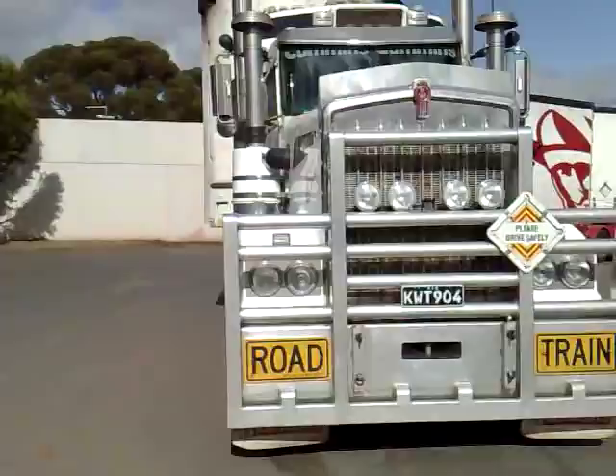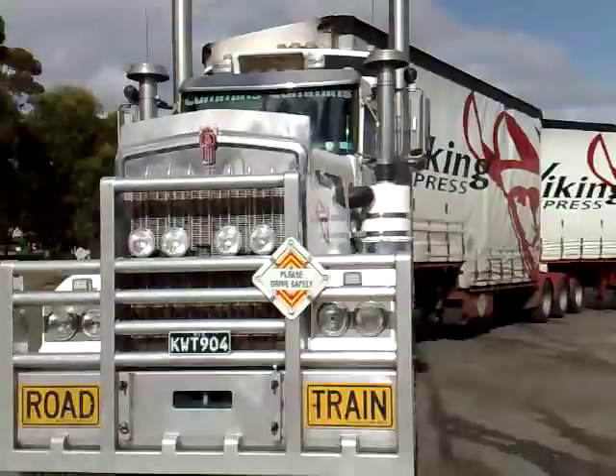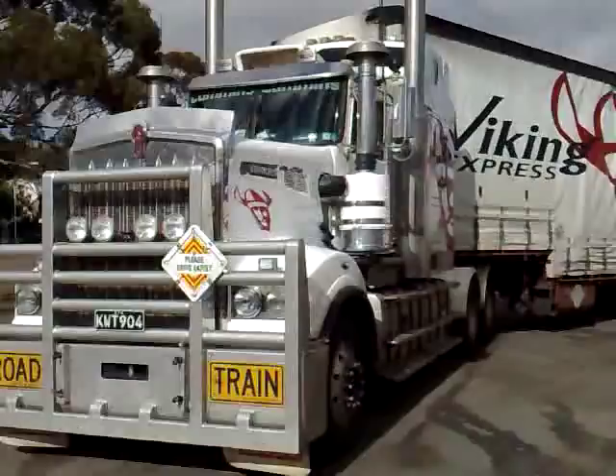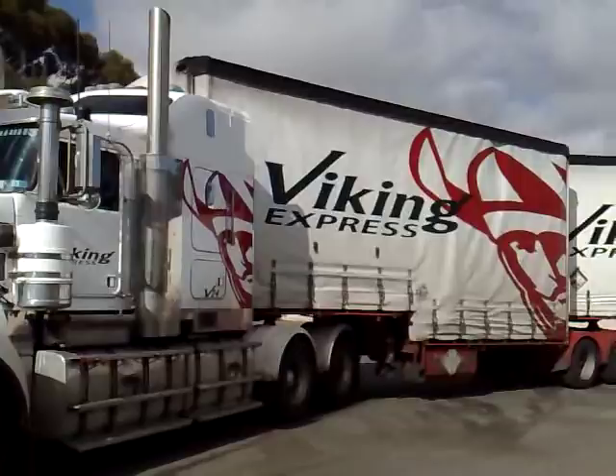This is our big Kenworth T904, 640 horses under the bonnet. I'll have a little walk around. This is taken at the Keltex pumps in Norseman. Isn't she a beauty? We'll pan down this 1A trailer.